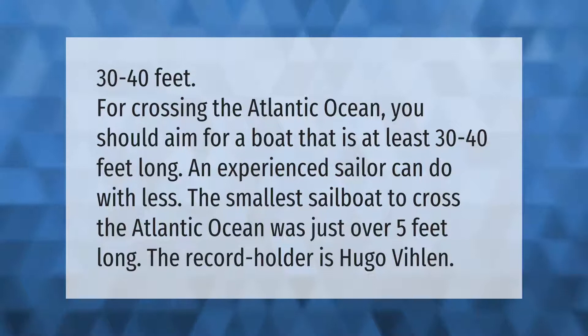For crossing the Atlantic Ocean, you should aim for a boat that is at least 30 to 40 feet long. An experienced sailor can do with less — the smallest sailboat to cross the Atlantic Ocean was just over 5 feet long.